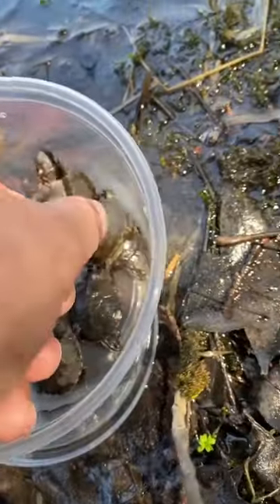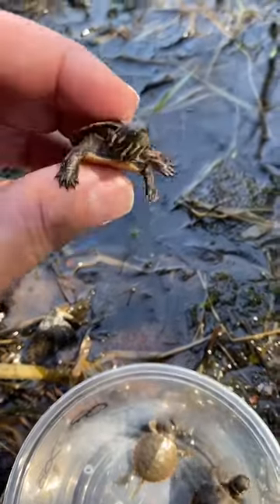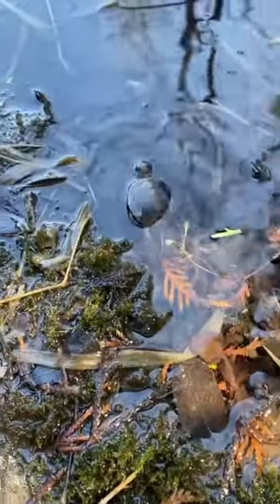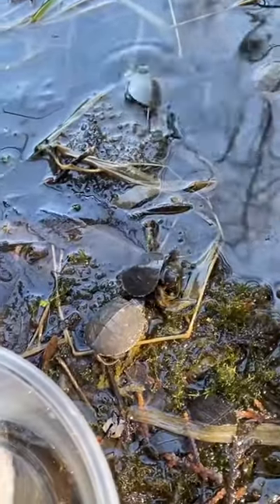This guy is the biggest. He's definitely their leader — I've never seen him go in his shell. Make sure you take care of your brothers and sisters. Hope you all have a great life.